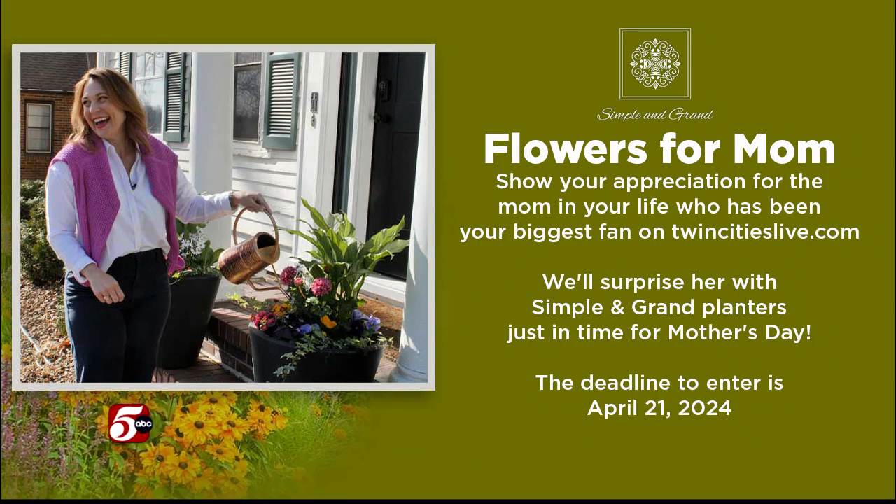Reporter Kristen Habrick is going to surprise two people just in time for Mother's Day with planters from Simple and Grand.